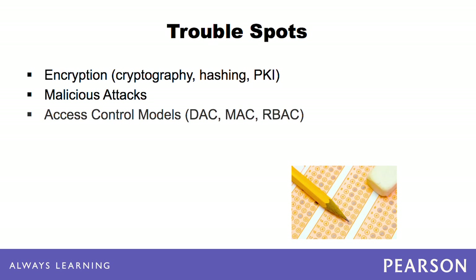Access control models such as discretionary access control, mandatory access control, and role-based access control can be confusing to some. It is important to differentiate between them and spend extra time studying these models. You should also reserve a decent amount of time for studying authentication, as there are many types of authentication, from physical to logical and from local to remote.